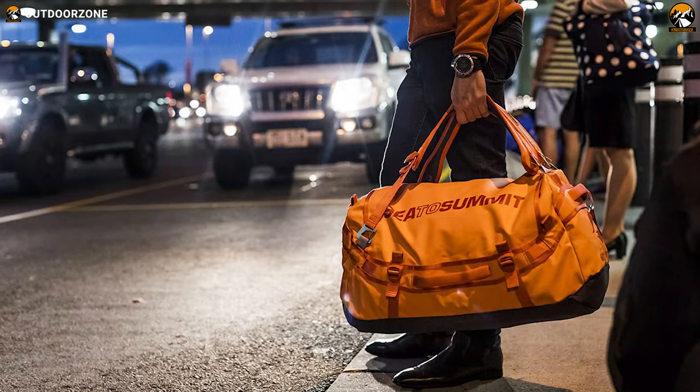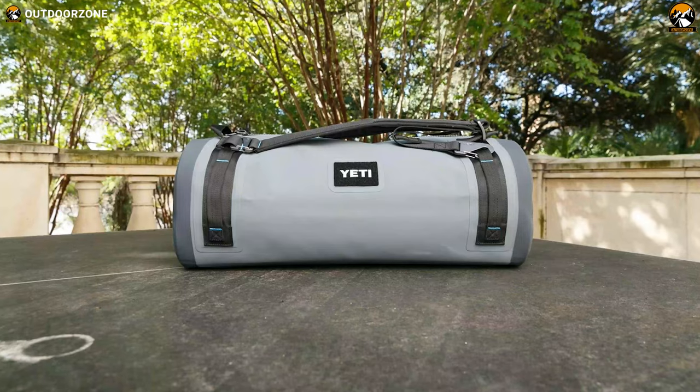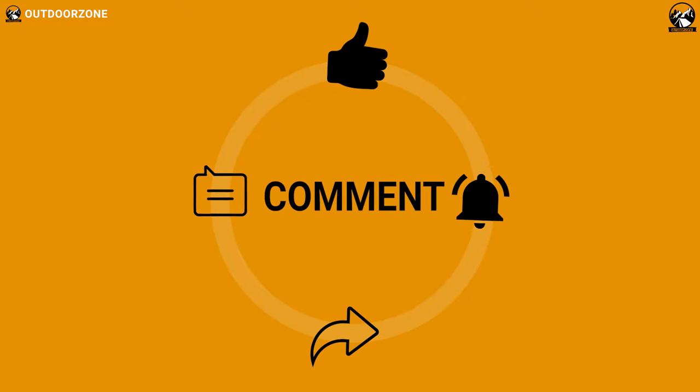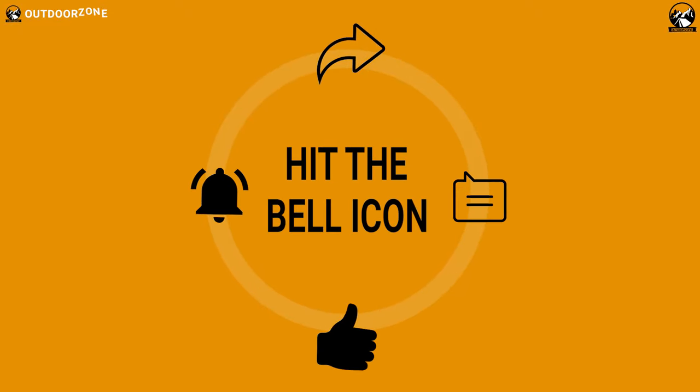So that was our list for the 5 best duffel bags for travel and outdoor adventure in 2021. Thanks for watching our video. Like, comment, and share with your friends if you find this video helpful.